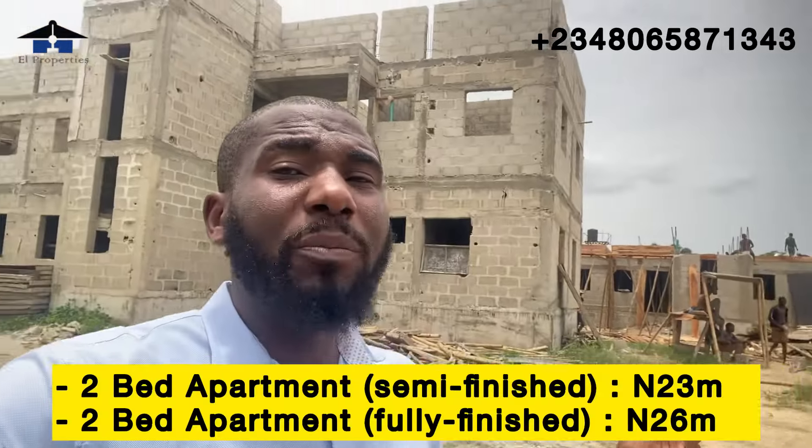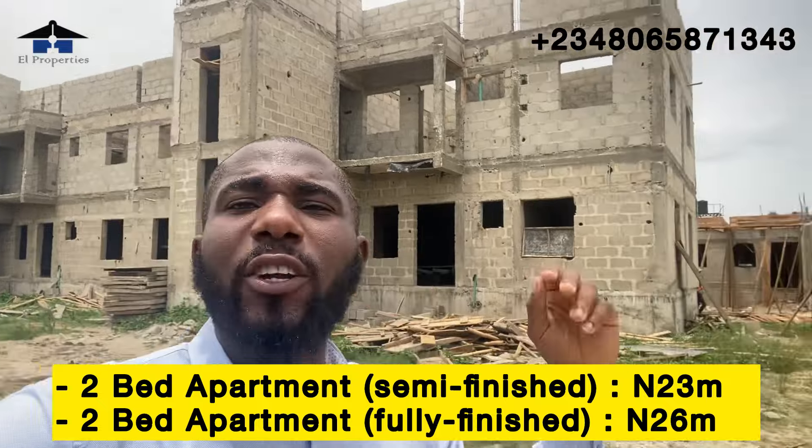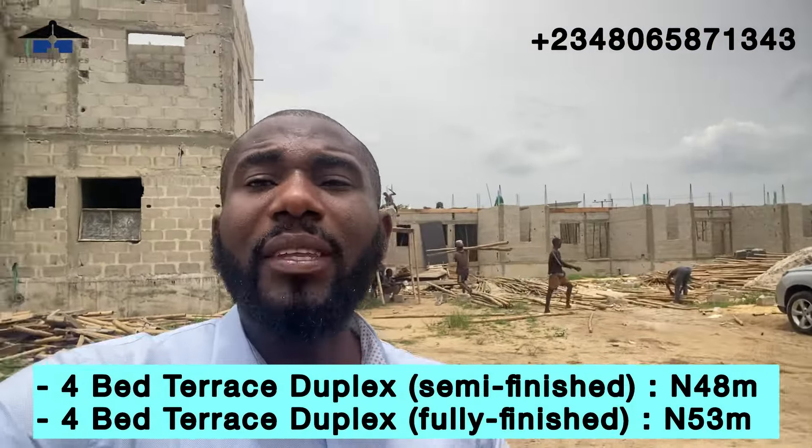This estate is the best place, and with the speed at which the developer is developing here, I tell you this estate will be completed before the due date. What do we have here? We have a two-bedroom apartment which is currently behind me, and also we have four-bedroom terraces which is right there. Total units of homes that will be here will be 38 homes — 20 units of terraces and 18 units of apartments.